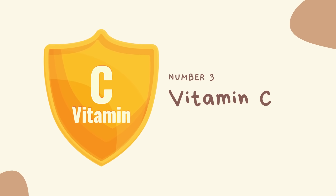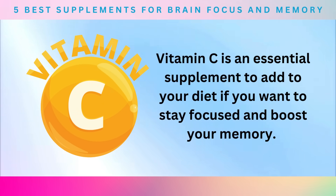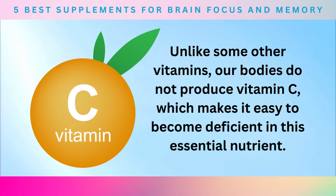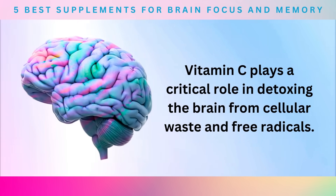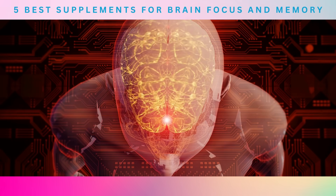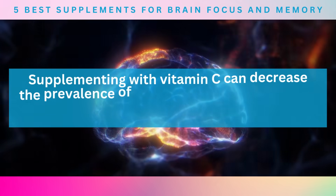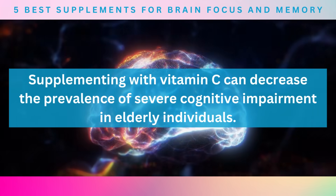Number 3: Vitamin C. Vitamin C is an essential supplement to add to your diet if you want to stay focused and boost your memory. Unlike some other vitamins, our bodies do not produce vitamin C, which makes it easy to become deficient in this essential nutrient. Vitamin C plays a critical role in detoxing the brain from cellular waste and free radicals. An Australian study published in the Journal of Alzheimer's Disease found that supplementing with vitamin C can decrease the prevalence of severe cognitive impairment in elderly individuals.